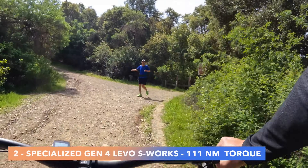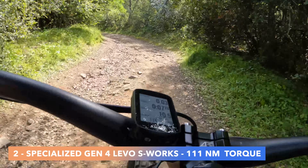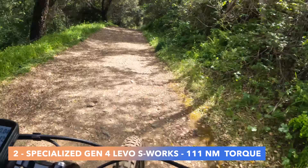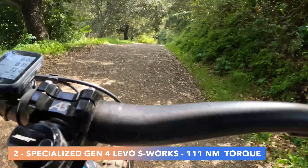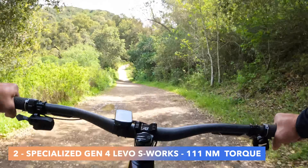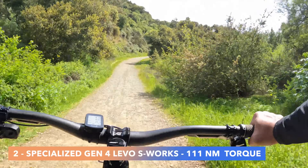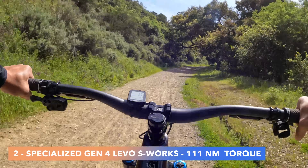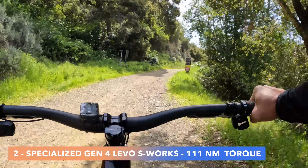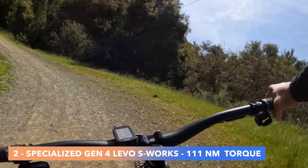On to the second test: the Specialized Gen 4 Levo S-Works with 111 Newton meters of torque. It also has more watts — 720 watts versus 666 watts. It feels quite similar to the lower-cost Levo. This model is $13,500 and the S-Works motor is only available on that model. Let me speed it up and let you hear the motor.